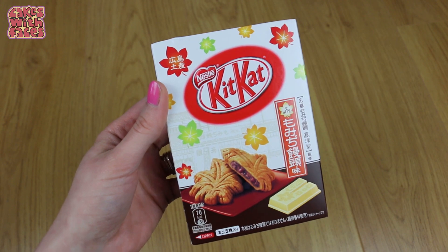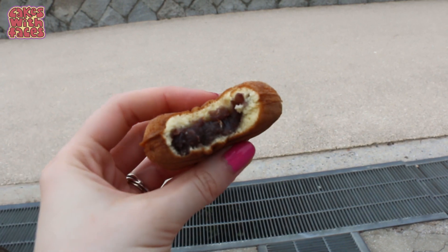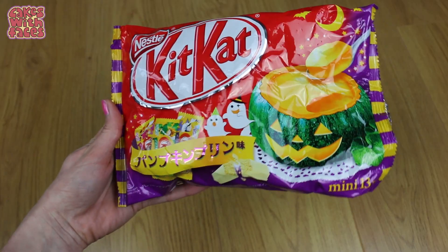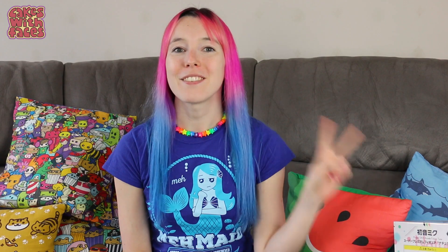It tastes a bit like a Caramac actually. This is another new flavour: Momiji Manju. A Momiji Manju is a regional snack from the Hiroshima area — I tried one when we went to Miyajima. It's a bit like a Taiyaki with red bean paste filling. I haven't tried these ones yet. And because it was October, I found pumpkin pudding Kit Kats, which are bakeable. This is the best flavour of all the bakeable Kit Kats, and the packaging is really cute — it's got a really nice pumpkin spice flavour.